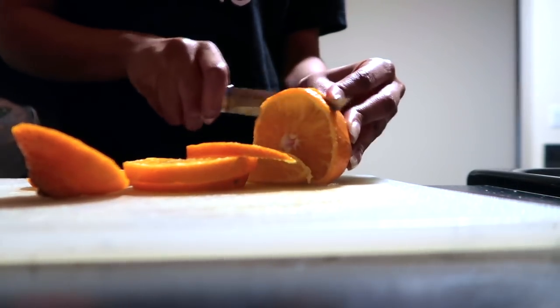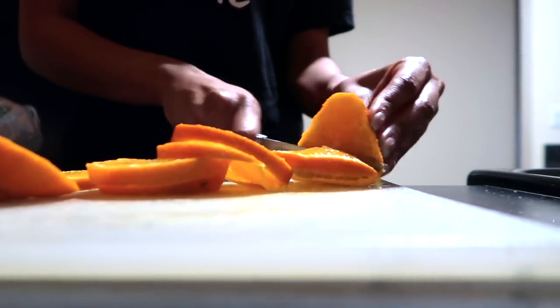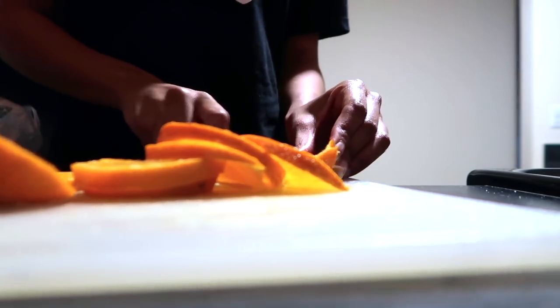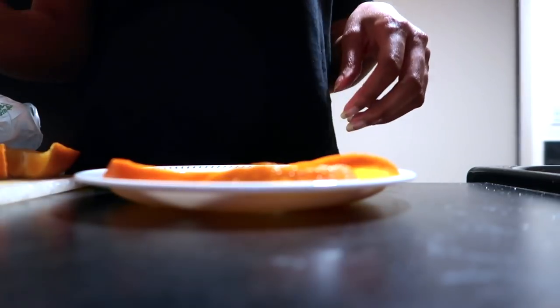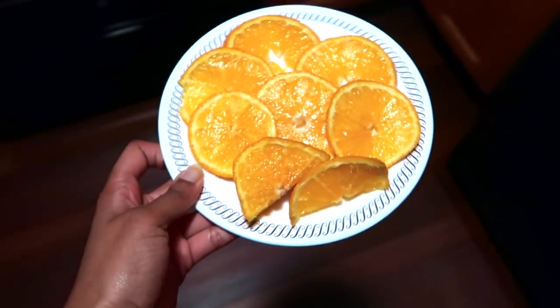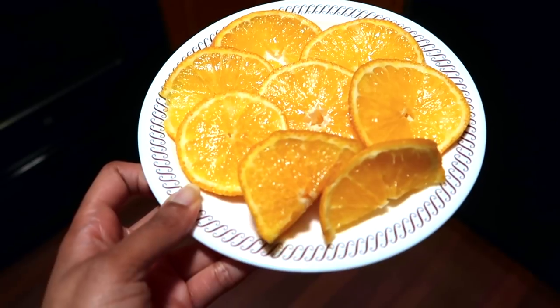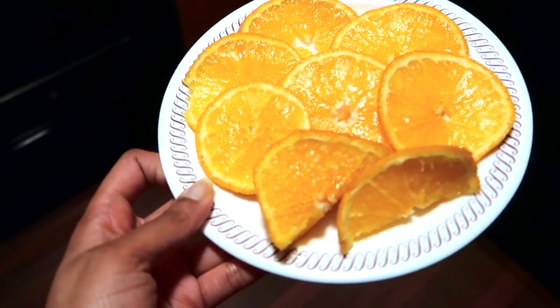I wasn't that hungry today so I just decided to cut up some oranges. I know anyone who is into going to the gym is probably like 'oh my gosh, you're only eating oranges,' but I'm one of those people who don't like to eat heavy before the gym and I just wasn't hungry today, so just forgive me. This is breakfast — not a very big breakfast, but you know.